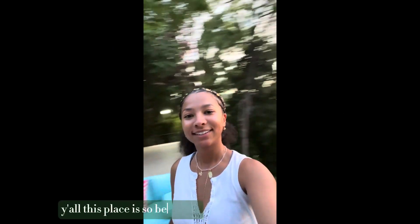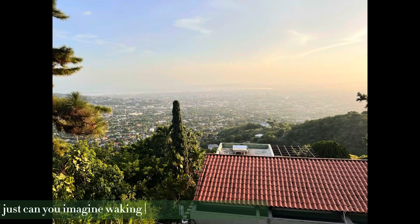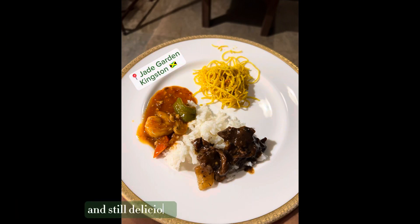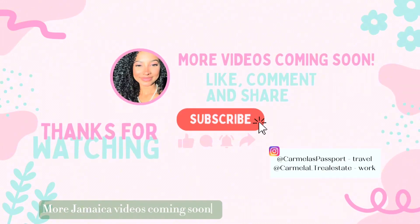Y'all, this place is so beautiful — look at that view of Kingston. Can you imagine waking up to that every morning? We got some Chinese food for dinner, and Jamaican Chinese food is a little bit different than American, but still delicious. Thanks for watching — make sure to like this video and subscribe. More Jamaica videos coming soon!